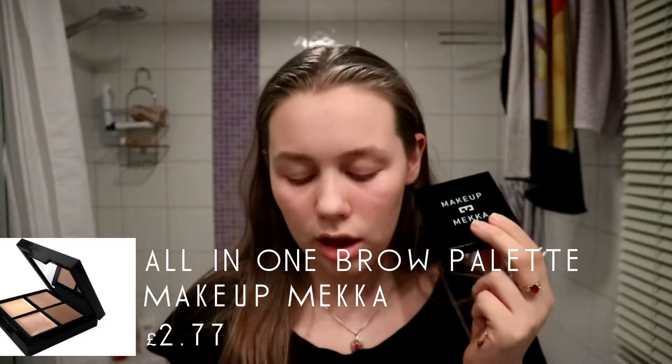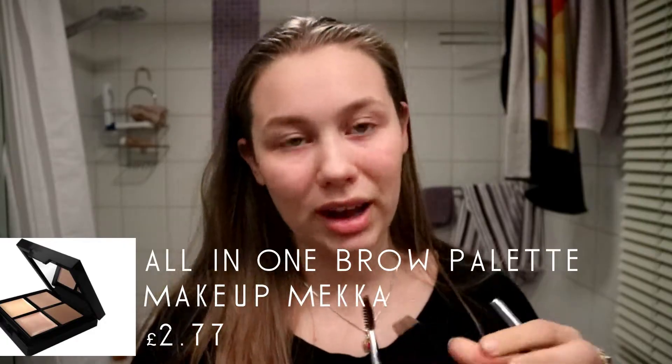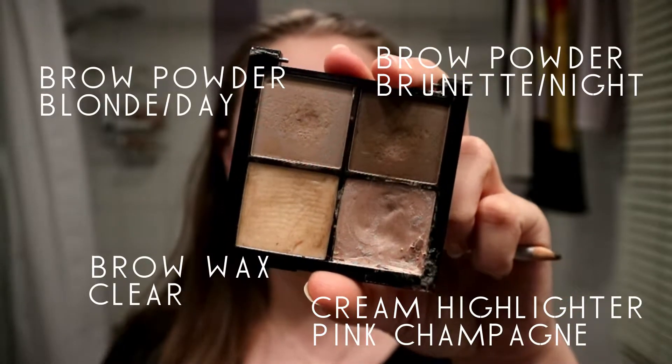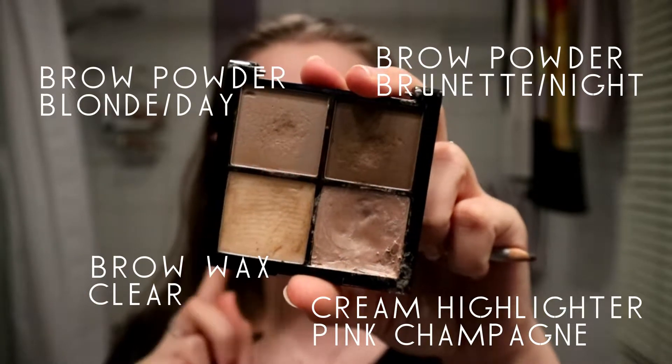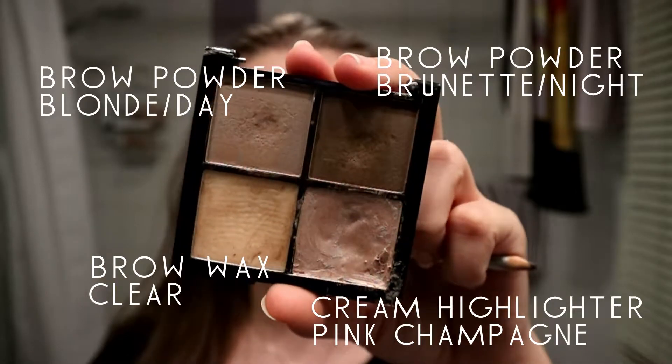The first product I remember using on my brows was the Makeup Mecca all-in-one eyebrow palette. It's a really good brand. You have the brow powder in blonde/day and brunette/night shades, and then a brow wax and cream highlighter. The ones I used the most were probably the brunette mixed with the blonde.